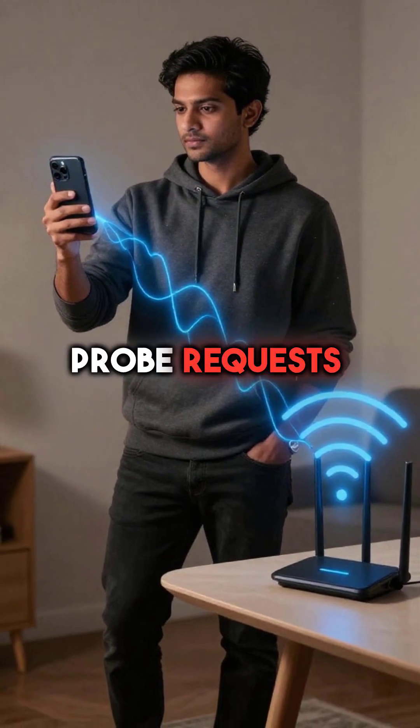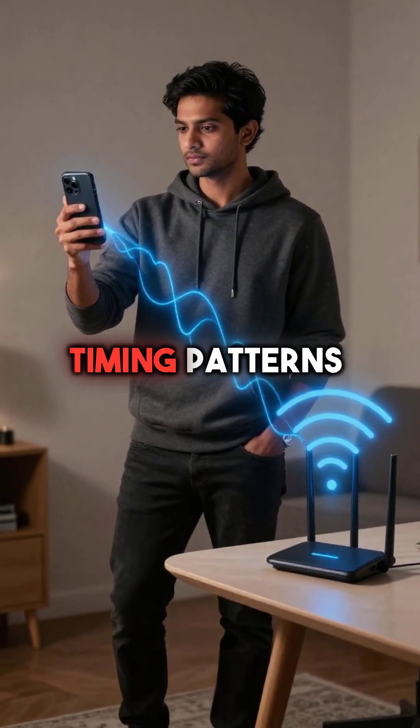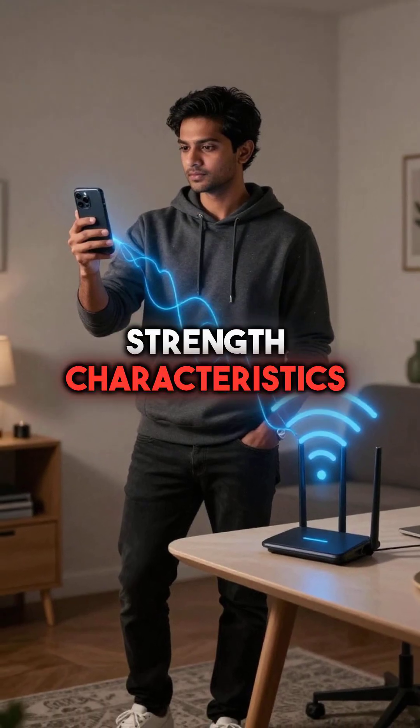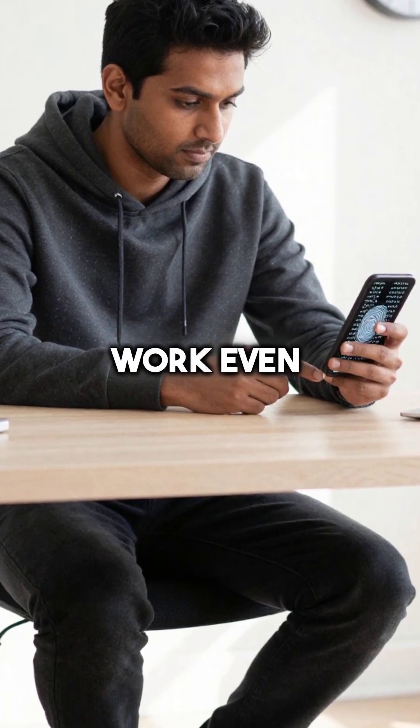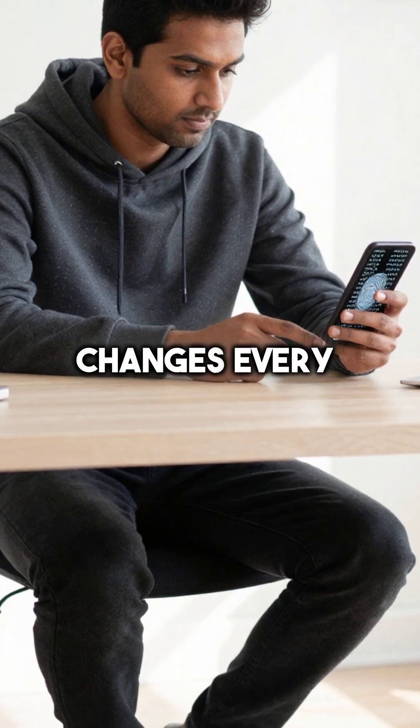Second, your Wi-Fi probe requests contain unique timing patterns and signal strength characteristics. These create persistent device fingerprints that work even when your MAC address changes every few minutes.